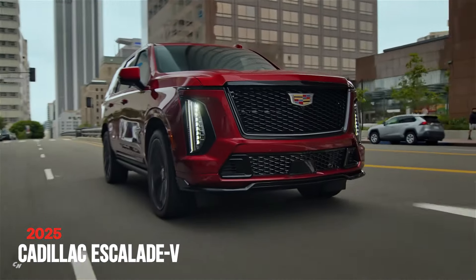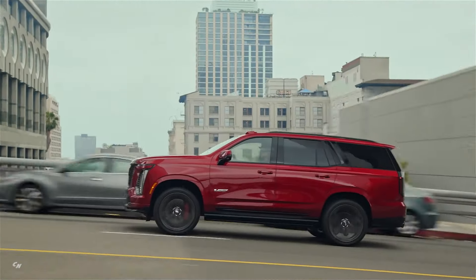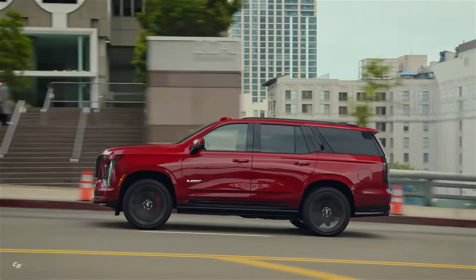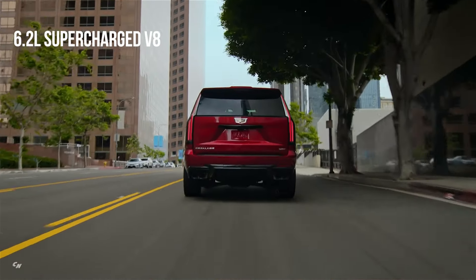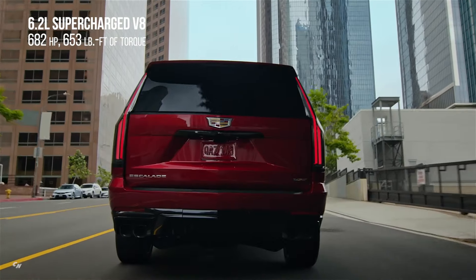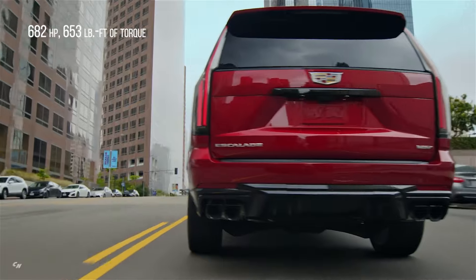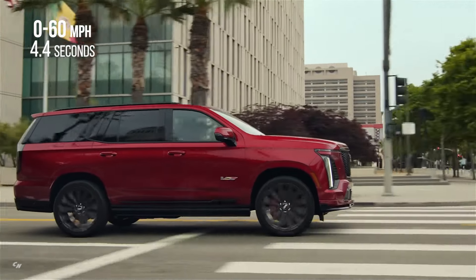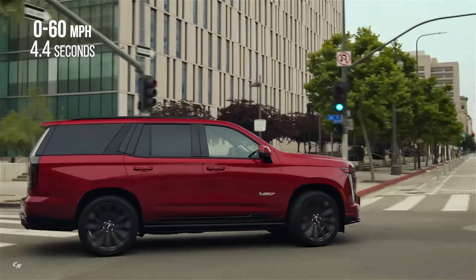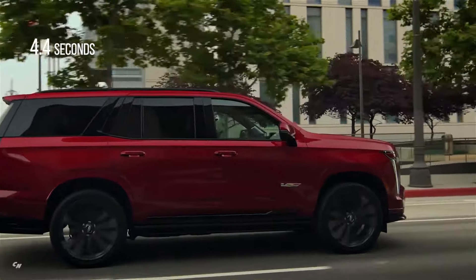For those looking for even more power and performance, the 2025 Cadillac Escalade V-Series offers a supercharged 6.2-liter V8 engine with 682 horsepower and 653 pound-feet of torque. With features like air ride adaptive suspension, magnetic ride control, and electronic limited slip differential, the Escalade V delivers track-owning performance with the luxury and comfort of a three-row SUV.